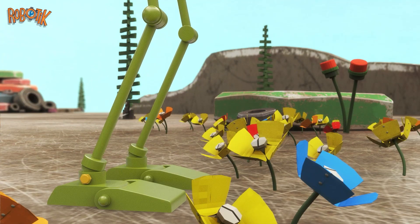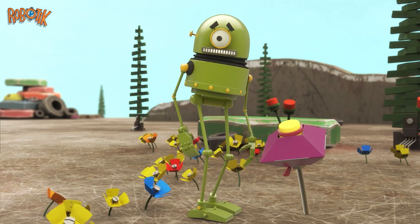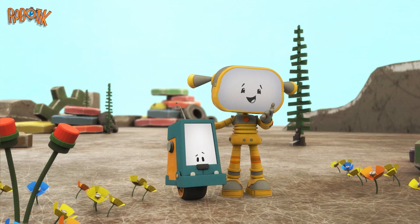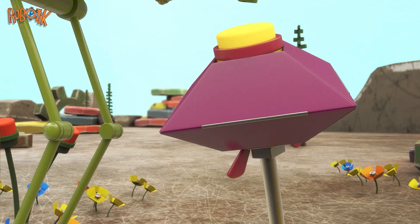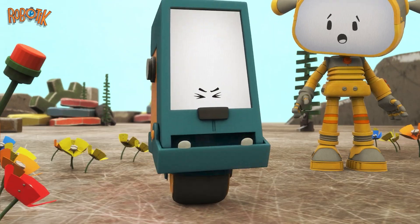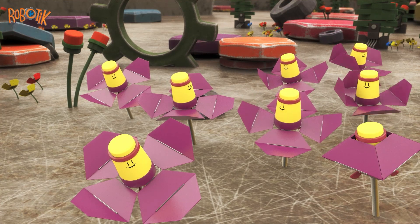Look! Legs! To step over the flower-bots. Super solution, Becca! What a lovely flower-bot garden!